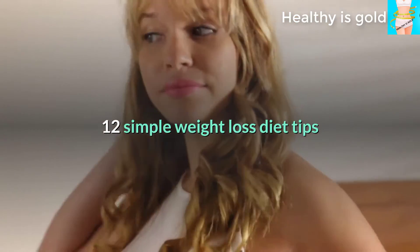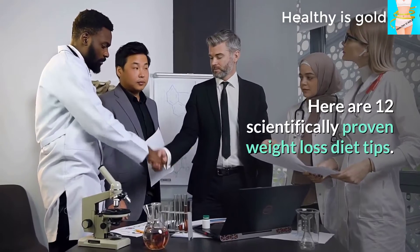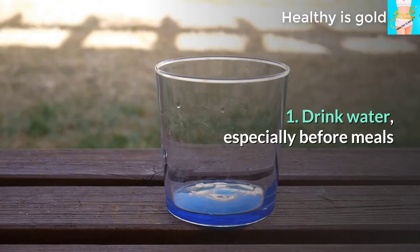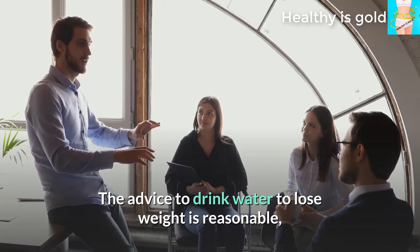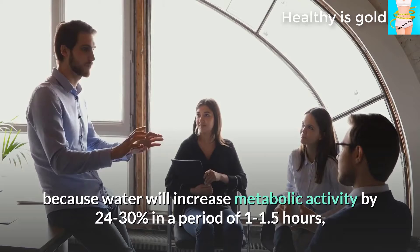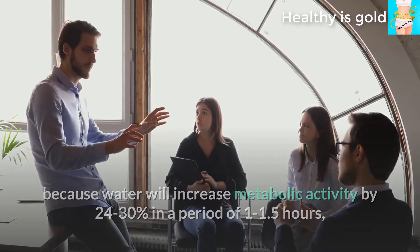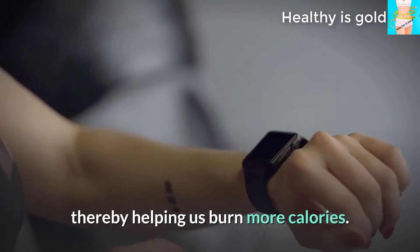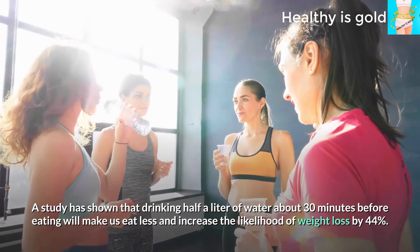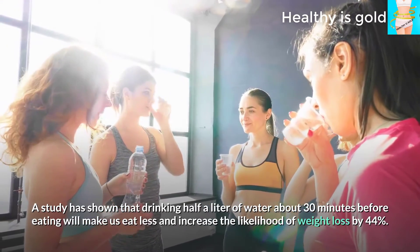Here are 12 scientifically proven weight loss diet tips. Tip 1: Drink water, especially before meals. Drinking water helps lose weight because it increases metabolic activity by 24 to 30 percent over 1 to 1.5 hours, helping burn more calories. A study showed that drinking half a liter of water about 30 minutes before eating makes us eat less and increases the likelihood of weight loss by 44 percent.